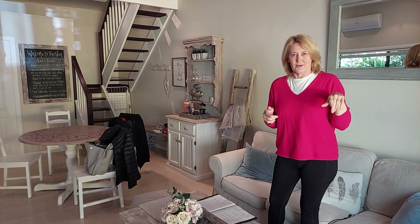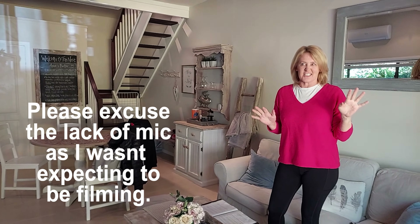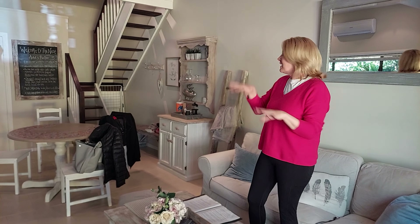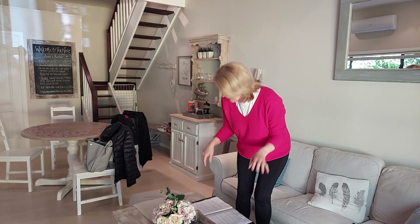I'm in Queensland in an Airbnb. I'm here to do an expo, but I wanted to show you this Airbnb I've found that — would you believe — has a golf course in the backyard. So really cute little Airbnb.